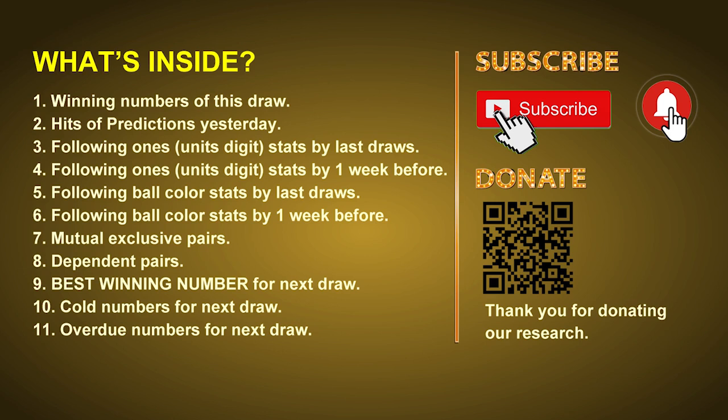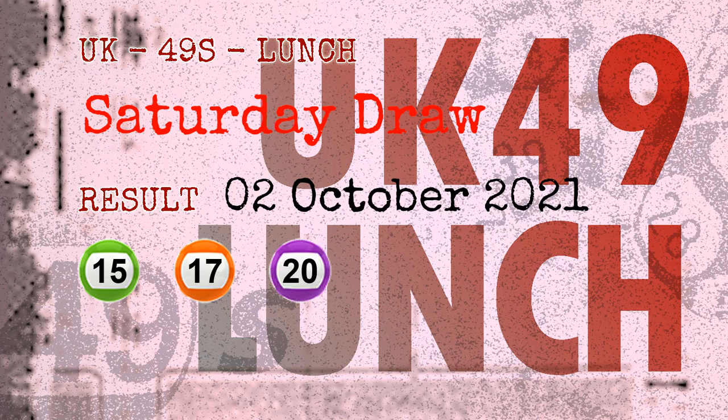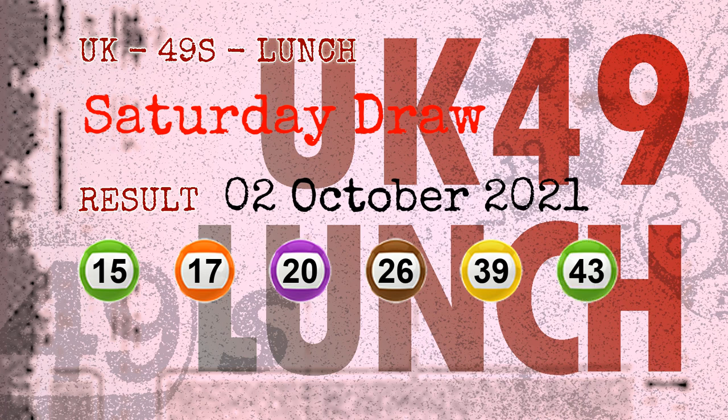The winning numbers of Saturday, October 2nd, 2021 are 15, 17, 20, 26, 39, 43, and the booster number is 29.